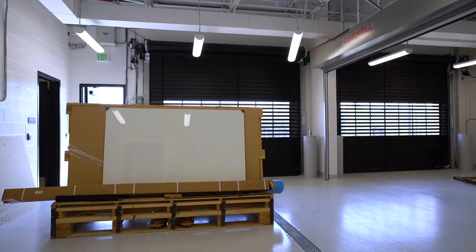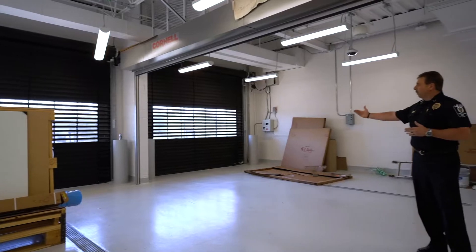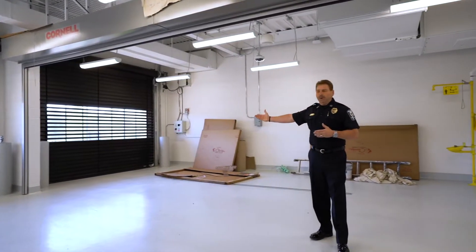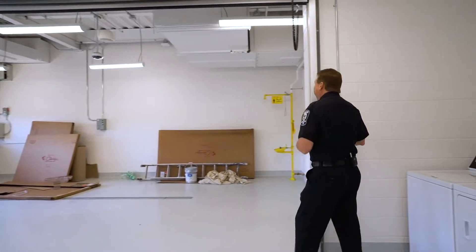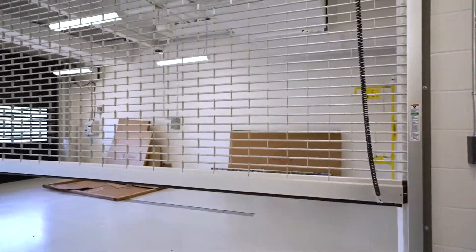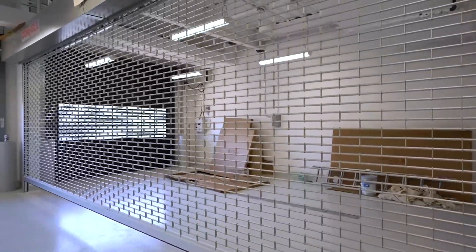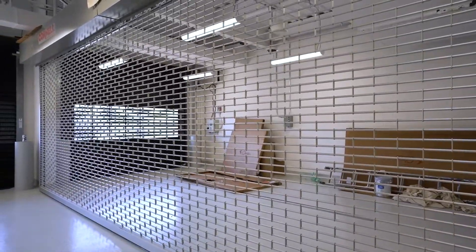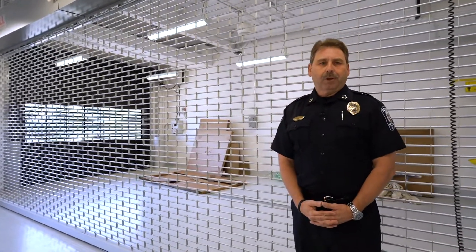We're standing in the Sally Port. If an officer makes an arrest, they would pull their patrol vehicle in through this bay door and into this spot. We have a gate that will close and separate the vehicle bay from the Sally Port, which provides security for the officer who has someone in custody and perhaps someone who may be working on a vehicle with an install or some kind of minor vehicle maintenance.